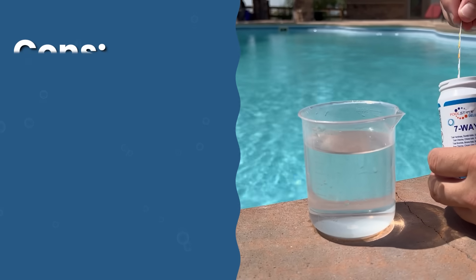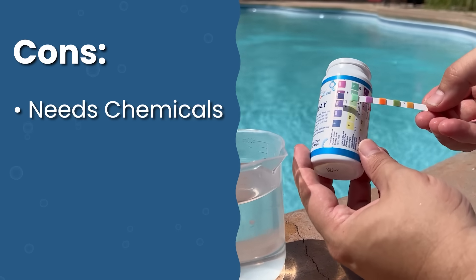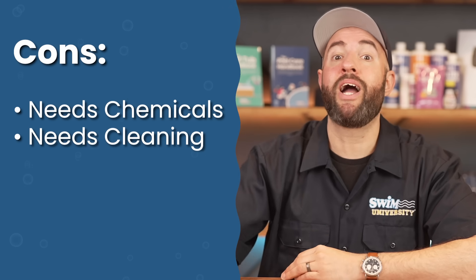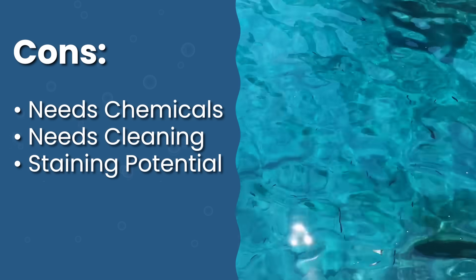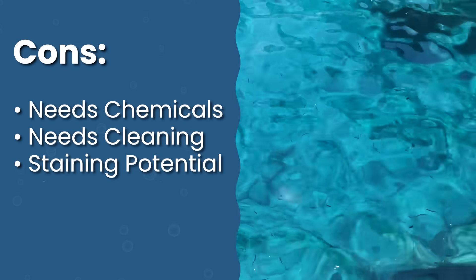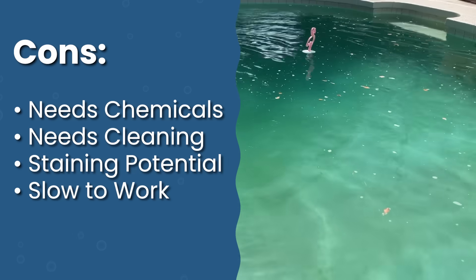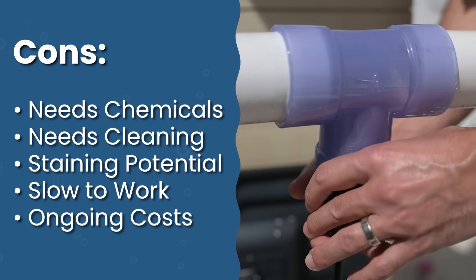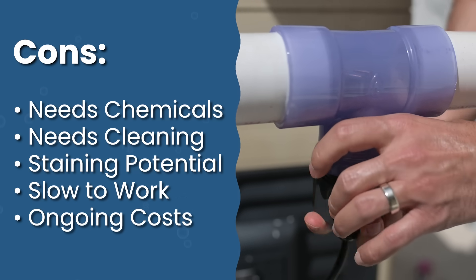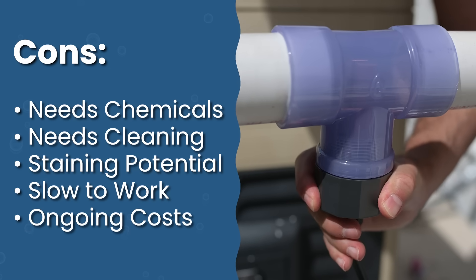However, there are some downsides. You still need chlorine — pool ionizers do not replace all the chemicals in your pool, and you'll need to keep pH and calcium hardness in range. You'll need to clean floating ionizers by hand regularly. There's potential for staining if copper levels get too high, but you can avoid this by testing regularly and using a sequestering agent. Ionizers also take time to build up adequate mineral levels, so you might need more chlorine during initial startup. Ionizers initially cost more than mineral dispensers or algaecide, but they last much longer — cells or anodes last up to a year before needing replacement.